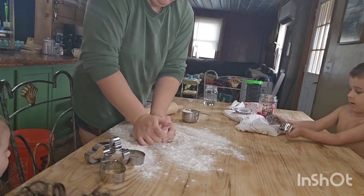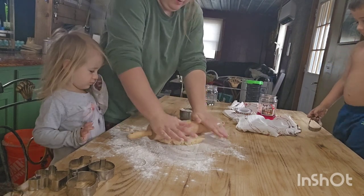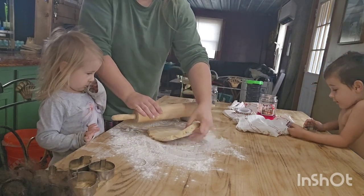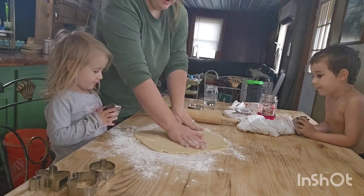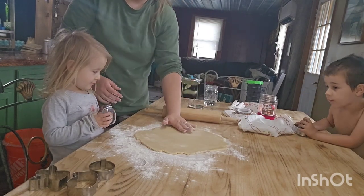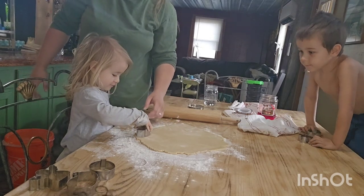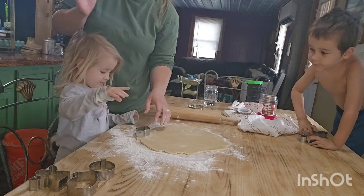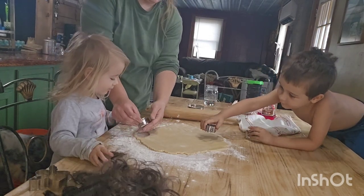The recipe says to chill the dough for up to two hours. I chilled it for about an hour and it still worked fine, but I had to work it a little bit to get it to roll out — my fridge also runs a little cool. I got it all rolled out and all of the kids got to cut out three or four cookies. I brought out the Christmas cookie cutters, which is really all I have on hand — I should probably look into getting some for other holidays as well.